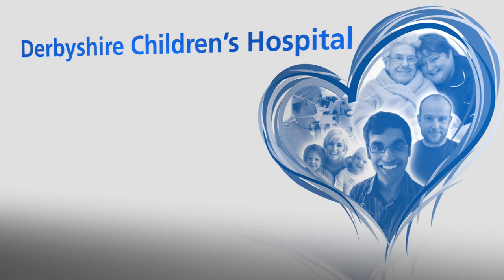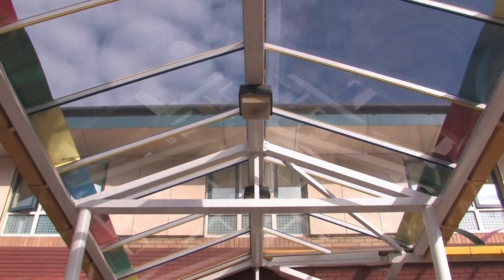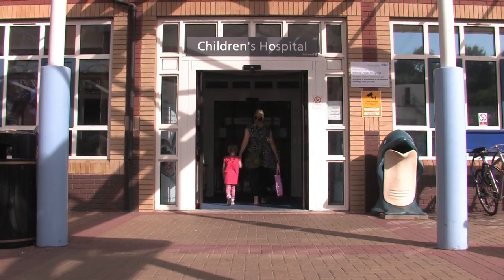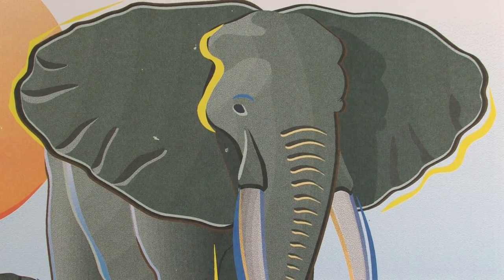Welcome to the Royal Derby Hospital's Children's Audiology video. The department specialises in the assessment and management of children's hearing. The type of hearing assessment carried out is dependent upon the developmental age of the child. This video will show you some of the testing that you could expect when you come to visit the department.